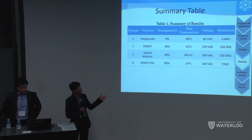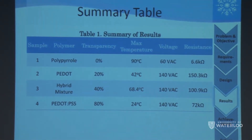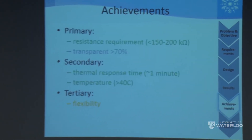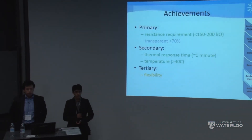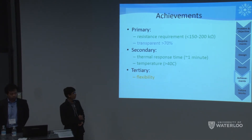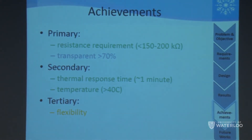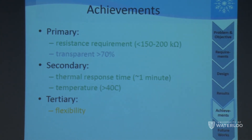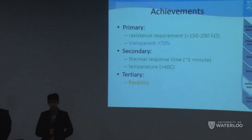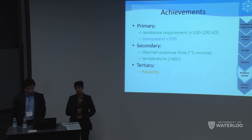Our summary table covers all tests performed, including resistance values for each film — highest resistance with PEDOT, lowest with polypyrrole. Comparing results to our initial requirements, we achieved the majority of primary and secondary goals. Resistance of less than 150–200 kilohms was achieved with PEDOT and our hybrid. Transparency is still below 70 percent and needs further work. Thermal response and temperature goals were met with the hybrid sample. Flexibility testing has not been completed due to time and resource constraints.